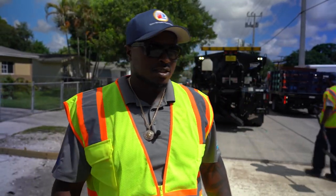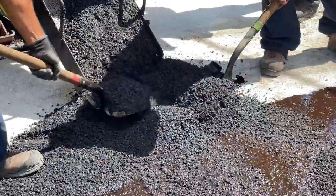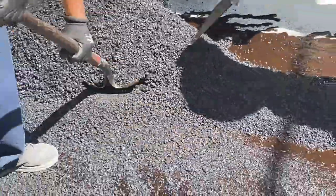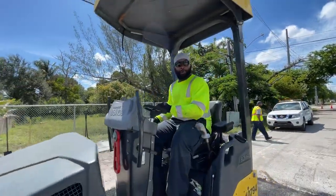The next step in the process is we're going to tack the road rock and existing asphalt so the new fresh asphalt has something to bond to. The asphalt coming off the back of that truck is maybe around 250 degrees. Right now the guys are doing a great job attacking this patch. We're breaking it up in sections and then we're going to complete it in two lifts. Nice and smooth.